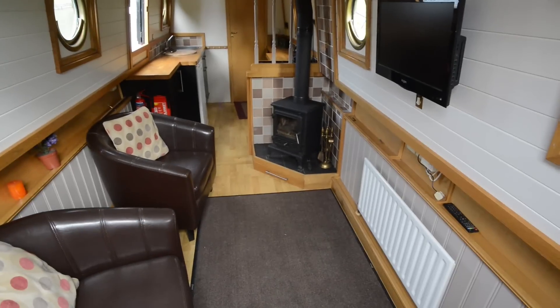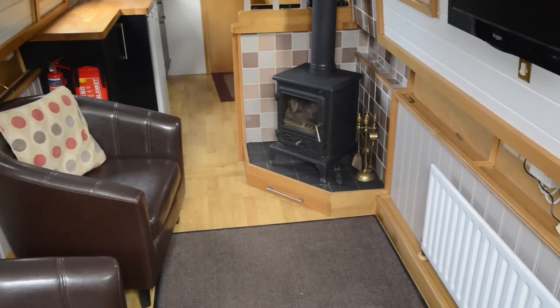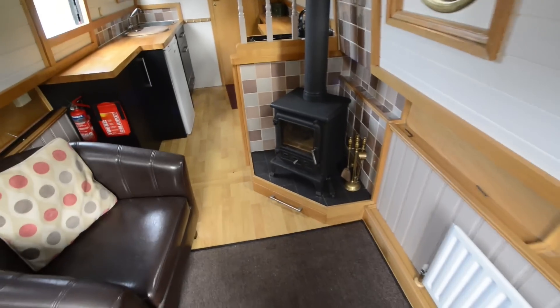A couple of Art Deco style leather upholstered armchairs there. You could readily replace those if you wanted with a sofa or even a sofa bed. And here you've got a multi-fuel stove on a hearth in the corner as well.